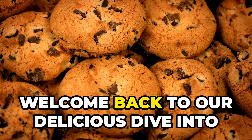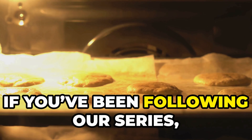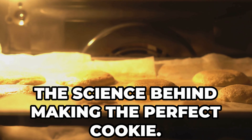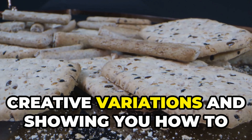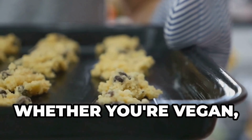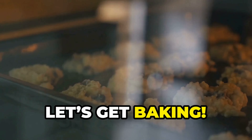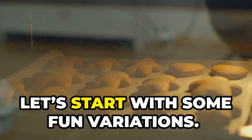Welcome back to our delicious dive into the world of chocolate chip cookies. If you've been following our series, you know we've covered the history and the science behind making the perfect cookie. Today we're spicing things up with some creative variations and showing you how to adapt these classics for different dietary needs — whether you're vegan, gluten-free, or just looking to try something new, we've got a cookie for you. Let's get baking!